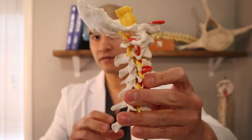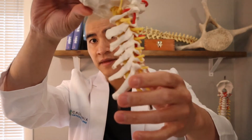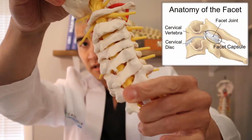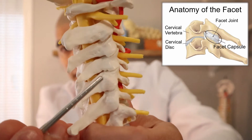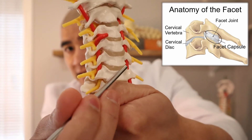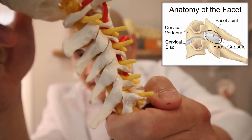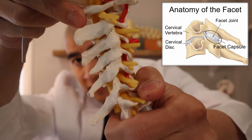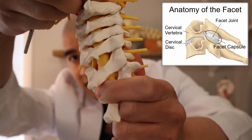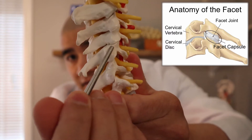Cervical means obviously neck, and so as a reminder here's a model of the neck. There's the back of your skull, there's the front of the neck, there's the back of the neck, and the facet joints in the neck are these little joints in the back that connect each of the bones. So here's a front-back view of the facet, and here's a side view of the facet joint.